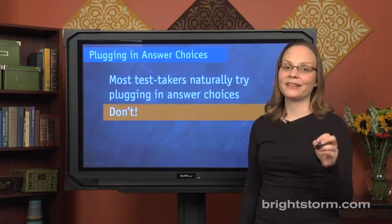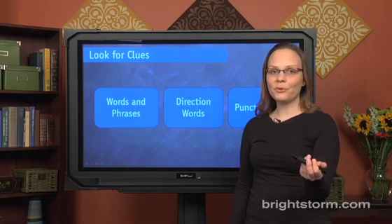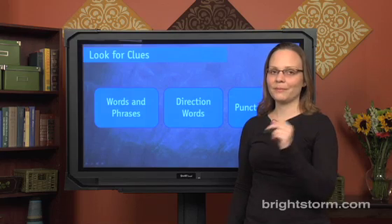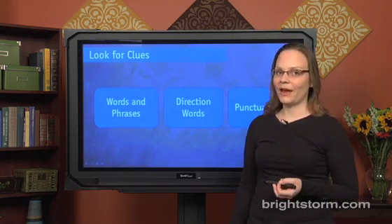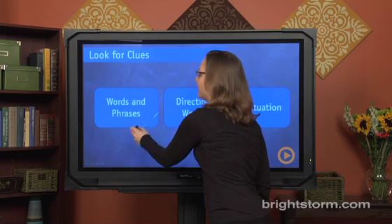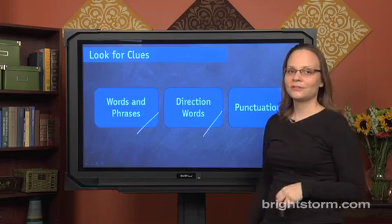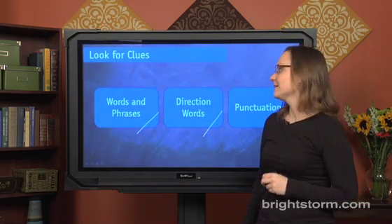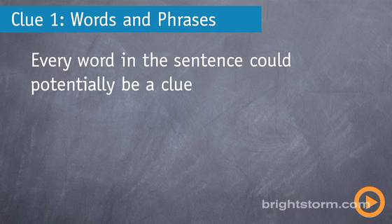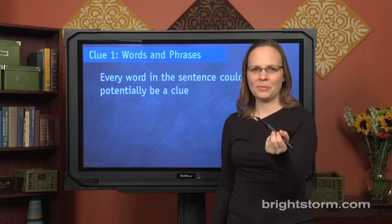It's very important that we look for clues when going about sentence completions. There are three different ways to do that: we can look for words and phrases that are useful, direction words that are useful, and punctuation that's useful. We're going to go into detail on each one of these, starting with words and phrases. Every word in the sentence can potentially be a clue — a hint as to the meaning of what's in the blank.